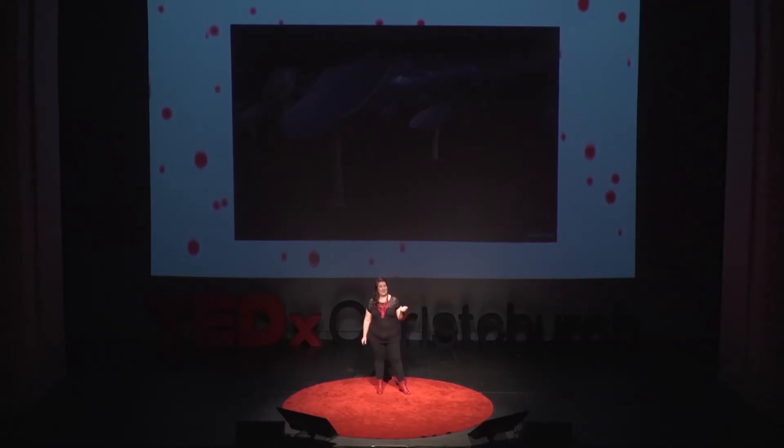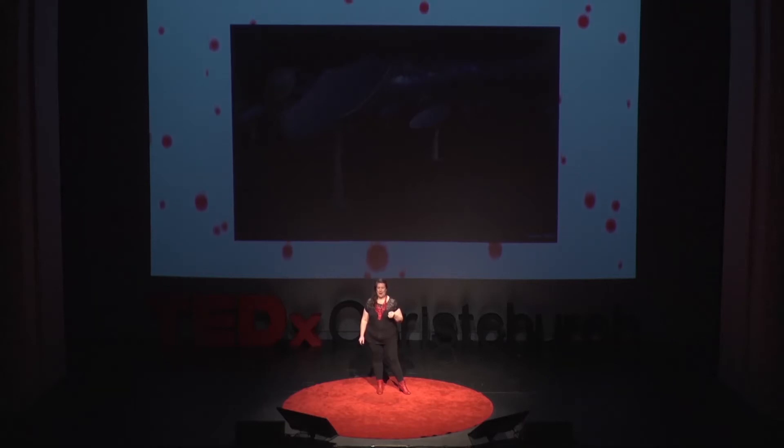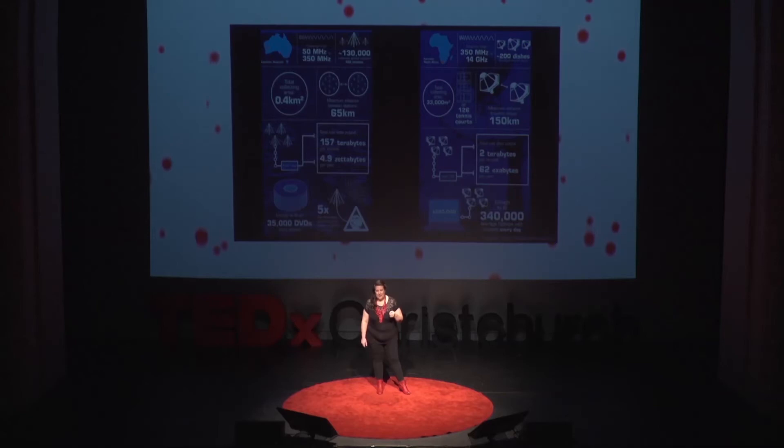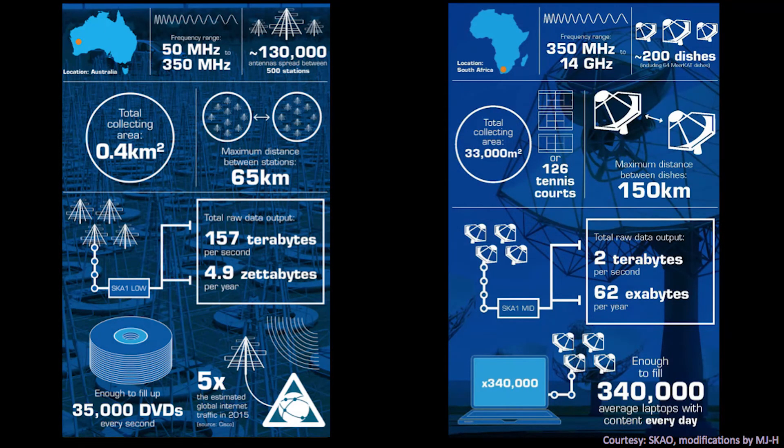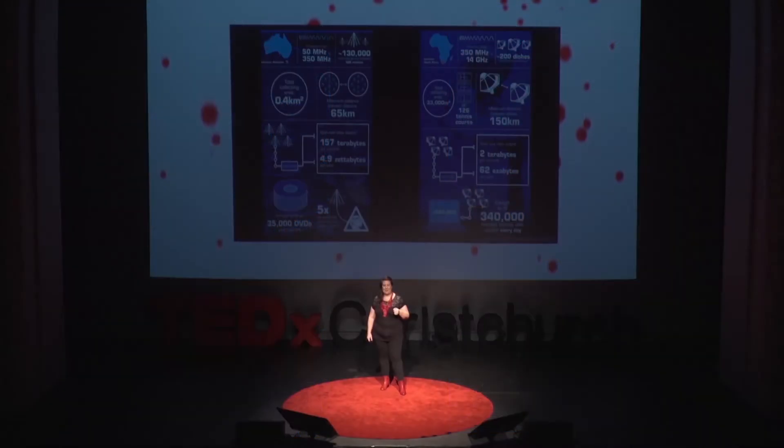I'm serious. Companies like IBM, NVIDIA, and Intel are interested in partnering with us to solve what is going to be the ultimate big data challenge. When we switch the SKA on in a few years, it will collect 160 terabytes of data per second — that is the equivalent of 35,000 DVDs per second. We process that down and we still end up with about one petabyte of imaging data per day.